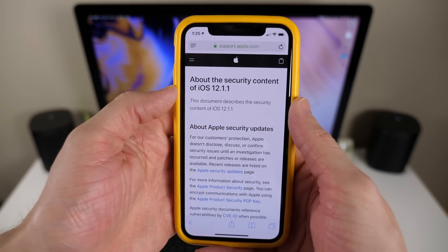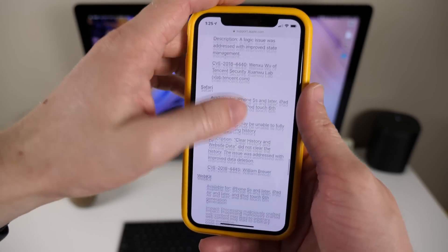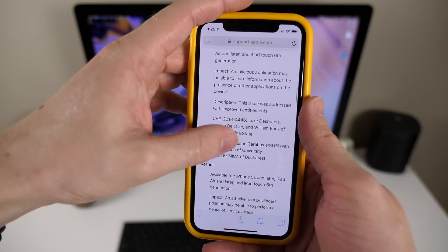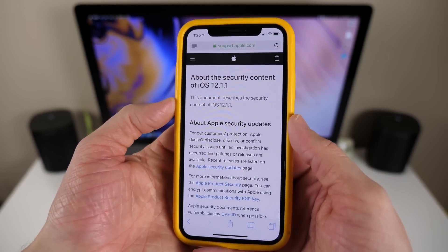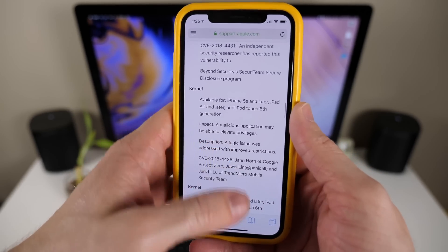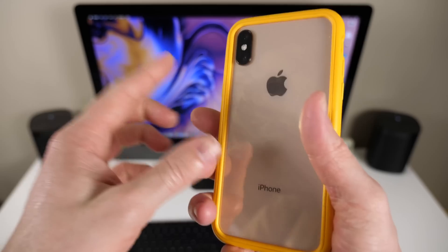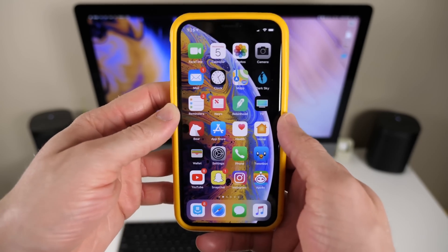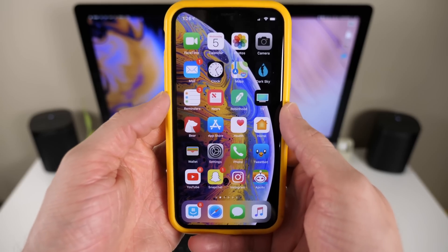In iOS 12.1.1 there were also some security changes — and there are actually so many in such a small update that I don't want to go through all of them; I'll leave it linked down below. But know that if you want your device to be the most secure and up-to-date, definitely go ahead and update because there are an absolute ton of security changes here. I'd recommend updating. It's been a pretty solid update — I've been using it for a couple of weeks on my iPhone XS with really no issues whatsoever. It seems to be incredibly stable and it continues to prove that Apple has made leaps and bounds with iOS 12, and it just gets better every single release.